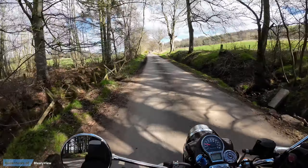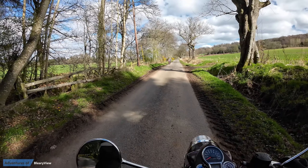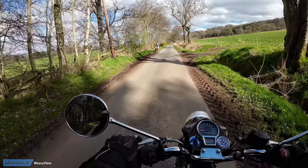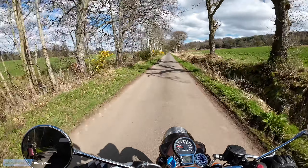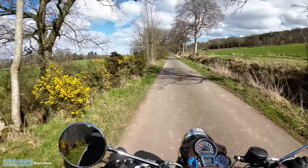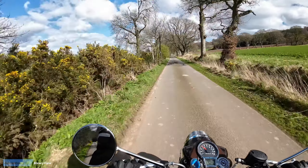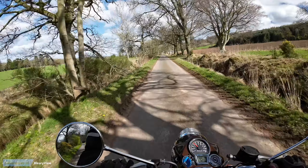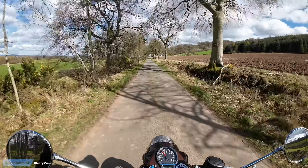Quick decorating update — look at the doggie! Bedroom emptied, which is a job in itself. Wallpaper on one wall stripped — it's all paint on the rest behind it. All the holes filled and we're ready for paint, but I've done enough today.